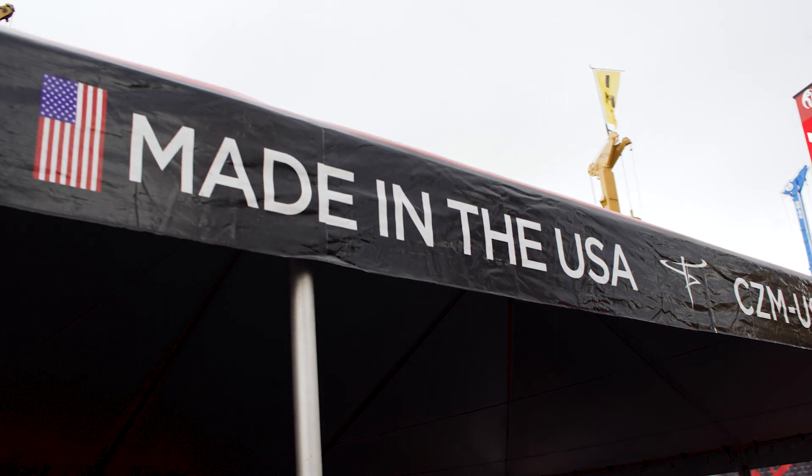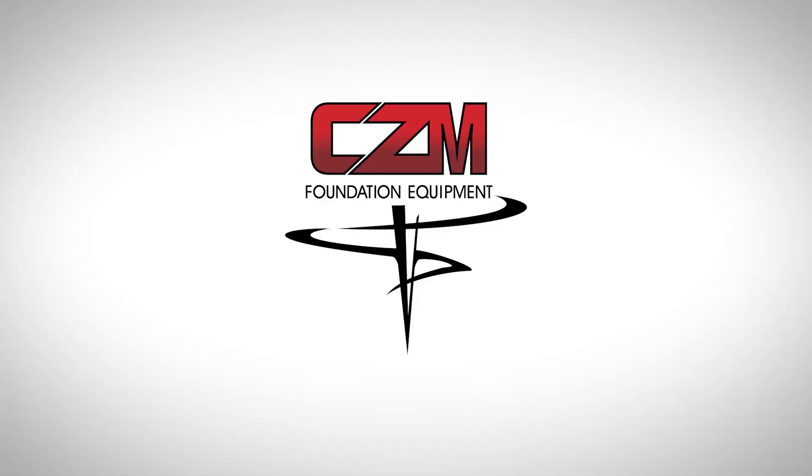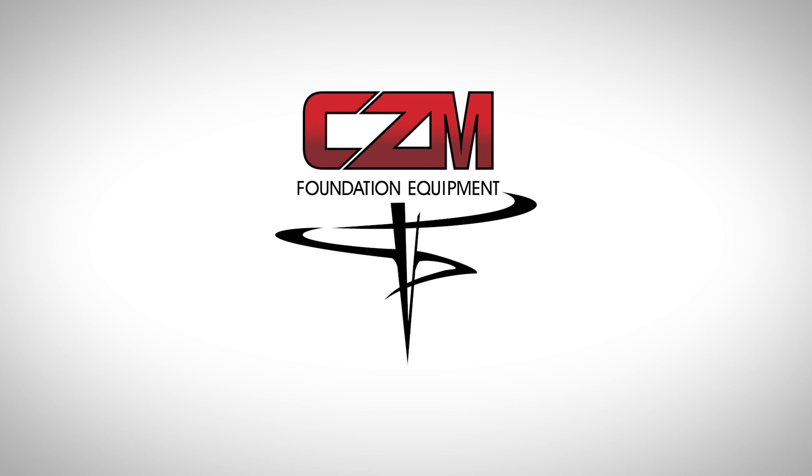So service, sales — top-notch. I've got nothing bad to say. Keep up the good work. You're building great machines. USA-made stuff — love it. CZM is proud to manufacture machines in the USA.